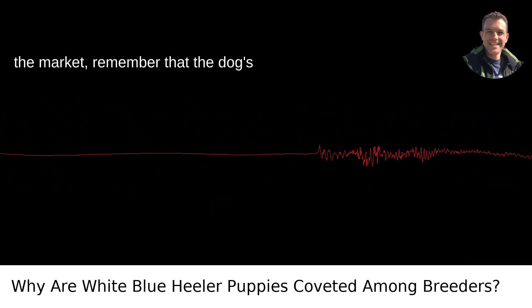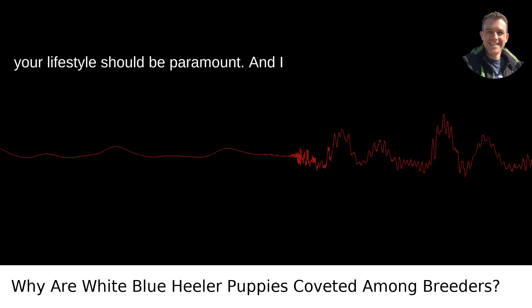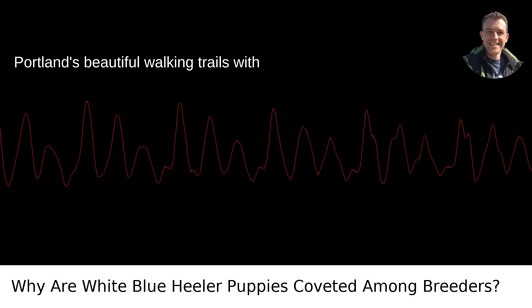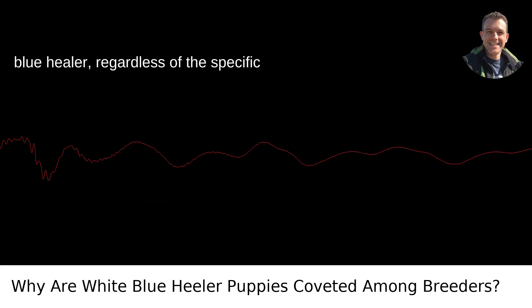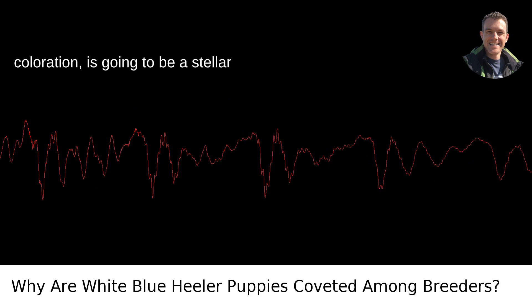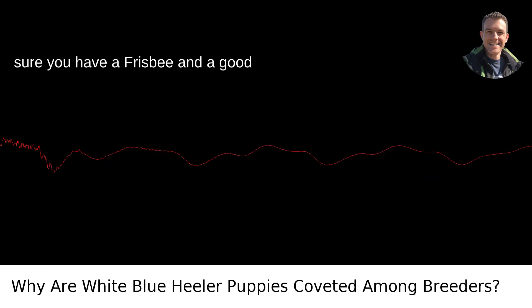So if you're in the market, remember that the dog's health, temperament, and whether they fit your lifestyle should be paramount. And I can tell you, as someone who often enjoys Portland's beautiful walking trails with four-legged friends, a healthy and happy blue-heeler, regardless of the specific coloration, is going to be a stellar companion. They're bred for work, so make sure you have a frisbee and a good throwing arm ready.